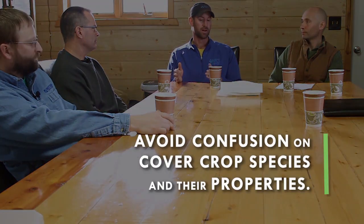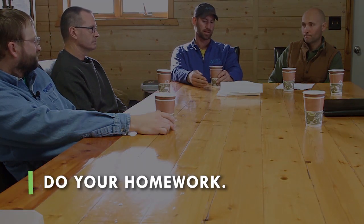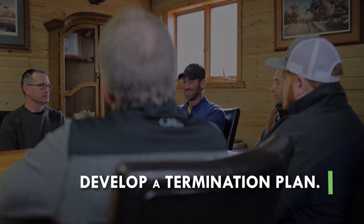Sometimes producers wanted one species and ended up with a different one. A big one is the confusion between annual ryegrass and cereal rye. I encourage producers to do their homework, know what species they want, and make sure that's the one in their mix. There are lots of different clovers and millet options out there. Also make sure you know how to terminate them properly — annual ryegrass versus cereal rye will have a different termination plan. Annual ryegrass will usually winter kill, but if it doesn't, you need a plan.